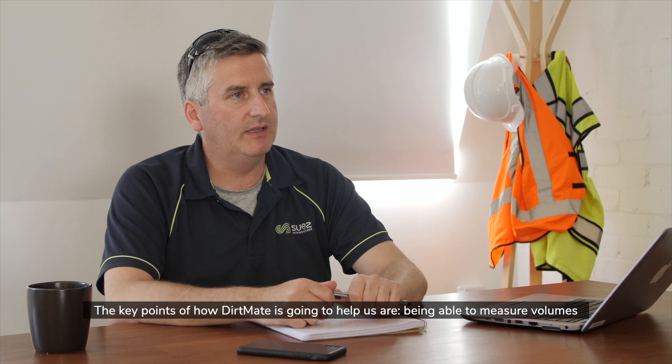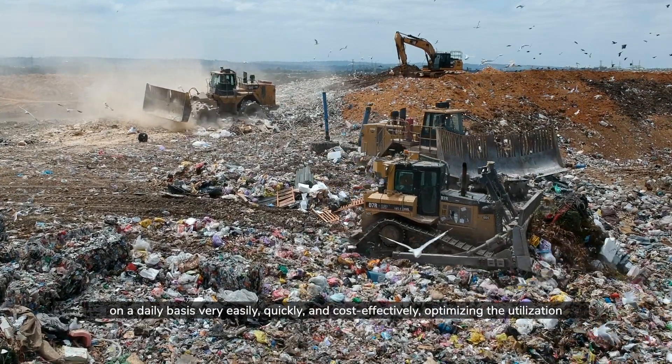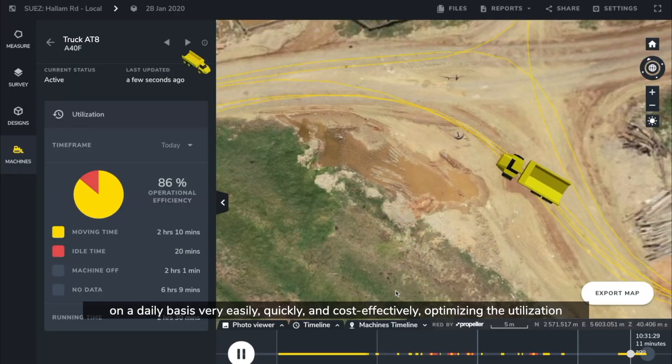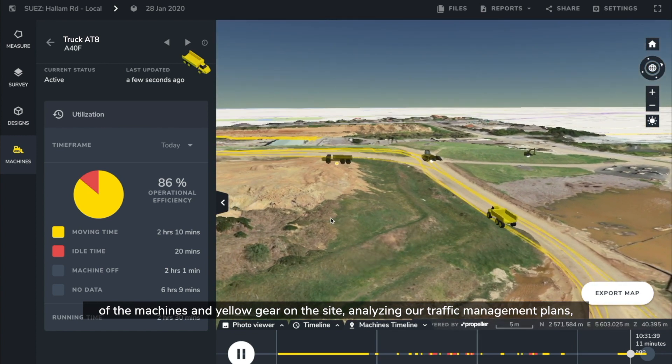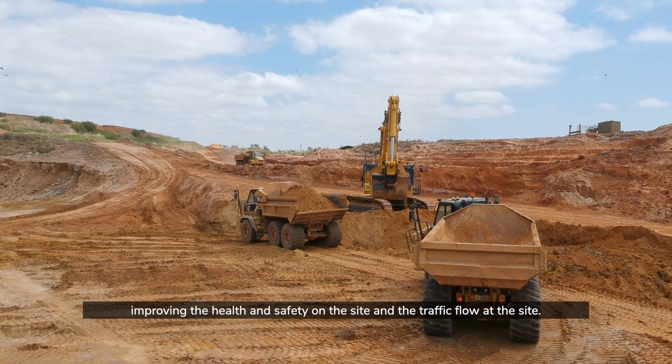The key points out of DirtMate that are going to help us are being able to measure volumes on a daily basis very easily, quickly and cost effectively, optimizing the utilization of the machines and yellow gear on the site, analyzing our traffic management plans, and improving the health and safety on the site and the traffic flow at the site.